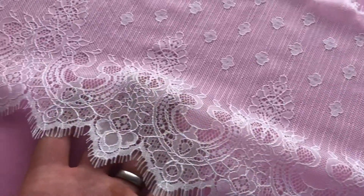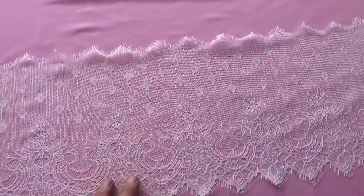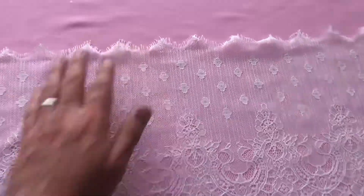Good afternoon from Bridal Fabrics. Here's a beautiful ivory trim that measures 10 inches in width — that's 25 centimeters. Both sides are scalloped and fringed.